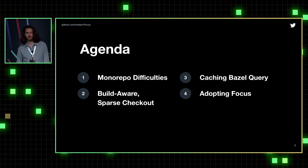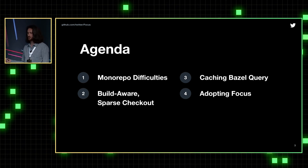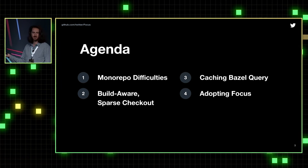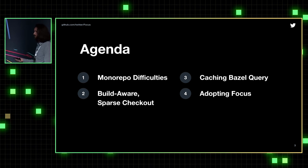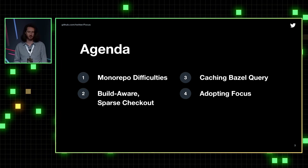Our agenda today is: first we're going to talk about the difficulties of the monorepo at Twitter, and then we're going to talk about our solution for these difficulties through our build-aware Sparse Checkouts. Then Waleed will talk about our different Bazel caching strategies, and finally we'll talk about adopting Focus for other teams using Bazel and monorepos.